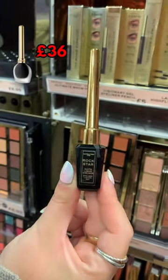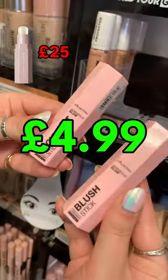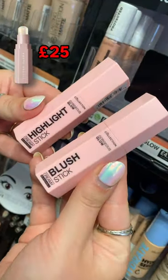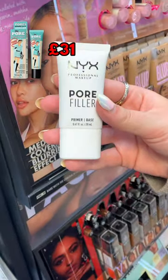The Revolution Pro eyeliner is £6 and the Girlane is £36. These Collection blush and highlight sticks are just £4.99 each and they're dupes for the Fenty ones, which cost a whopping £25 each. Next, this NYX pore filler primer is £12.